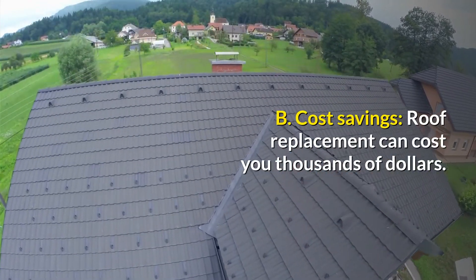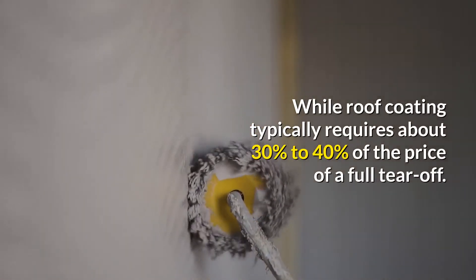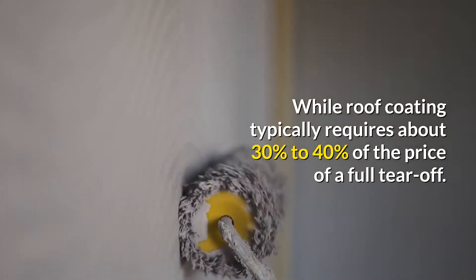B. Cost savings. Roof replacement can cost you thousands of dollars, while roof coating typically requires about 30% to 40% of the price of a full tear-off.